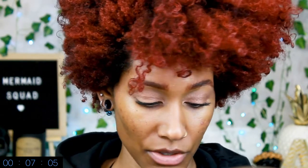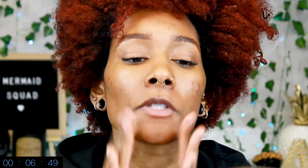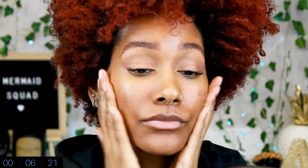For primers, since this is mostly Milk Makeup, I decided to bust out my Milk Hydro Grip primer. I'm just going to put this all over my face — especially since I've been breaking out, I need some nice hydration right now.